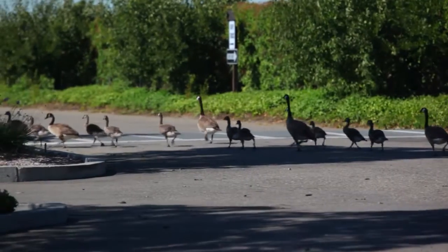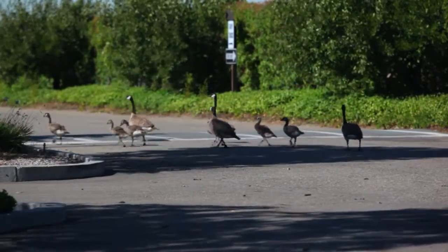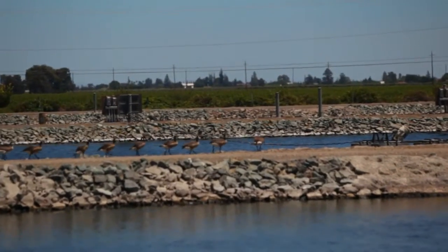We wanted to give something back to the community and be able to have something that the birds and other wildlife could benefit from.